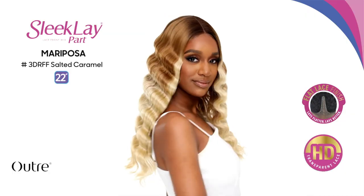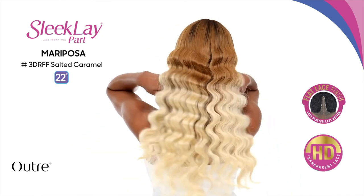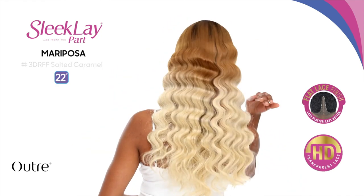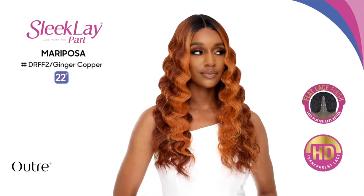Next we have Mariposa — a crimp wave style at 22 inches, synthetic of course. It comes in colors like salted caramel and ginger copper. With crimp styles it's very important that the wig comes pre-plucked, because once you start plucking, the crimps and waves get messed up. So I'm going to stay away from this one — there are other units that feel more new and eye-catching that I'm more excited to try.